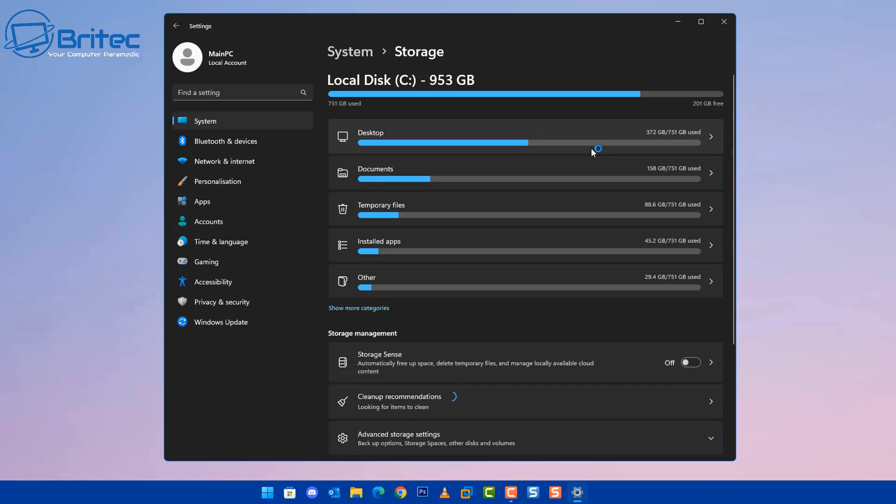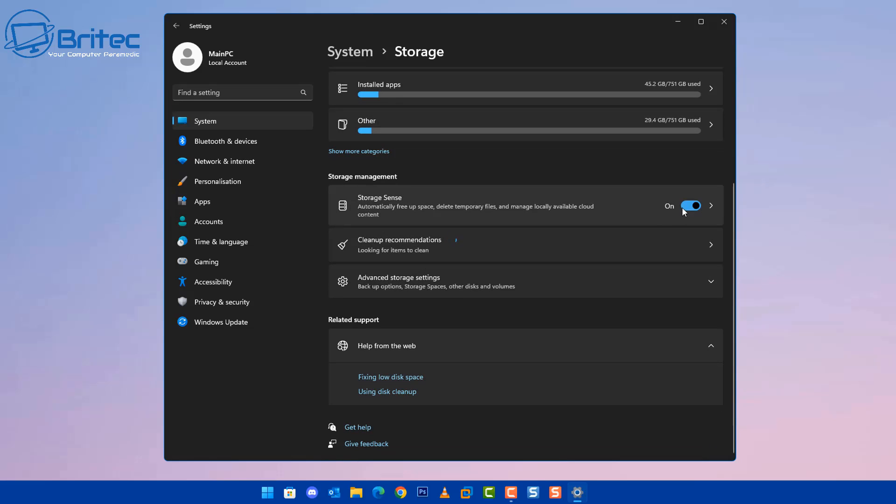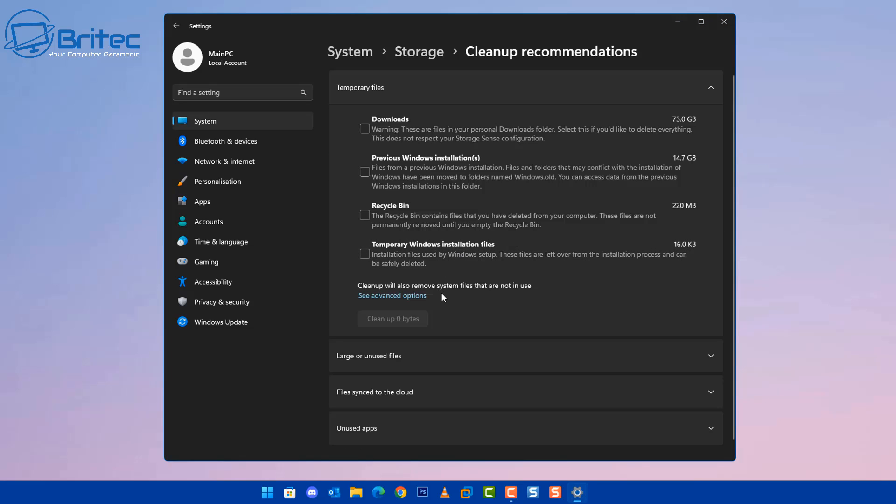In Storage Sense, go into Cleanup Recommendations. It won't dramatically speed up the PC, but it removes junk and claws back valuable storage — especially useful if you've got a small SSD. On this system you can see 73 gigabytes of rubbish in the Downloads folder, 14.7 gigabytes from previous Windows installs, and other items. Check mark them and clean them up to recover that precious space. We all leave the Downloads folder full of rubbish, so this is a good habit.